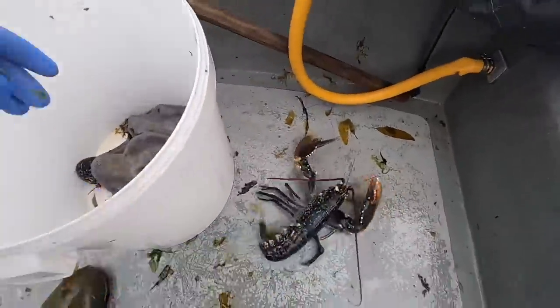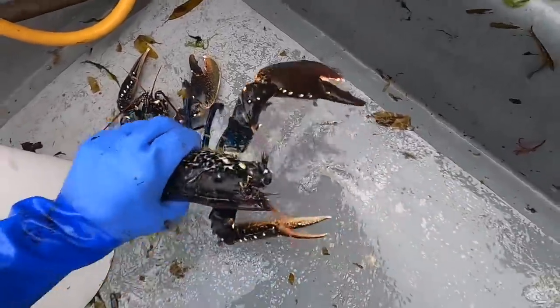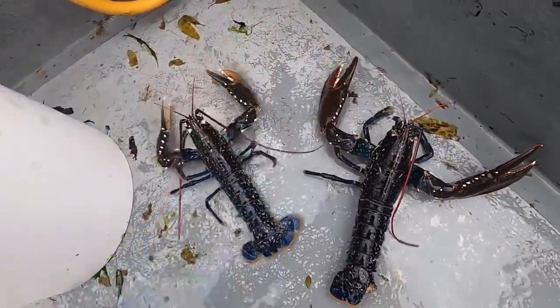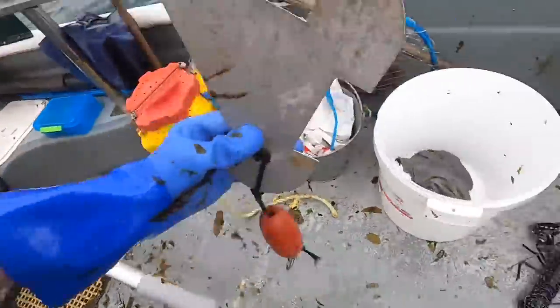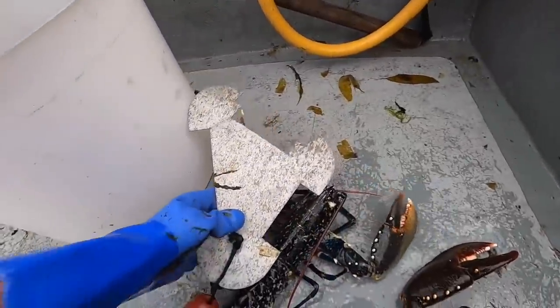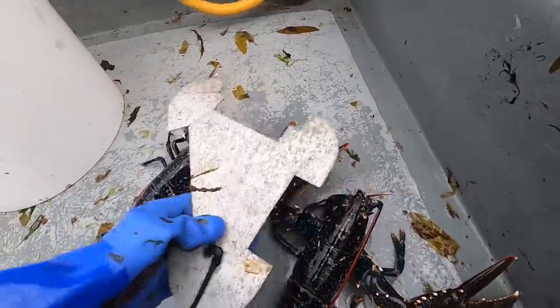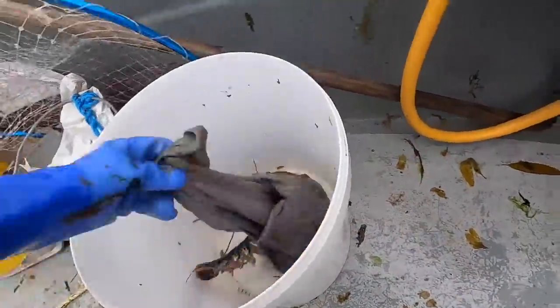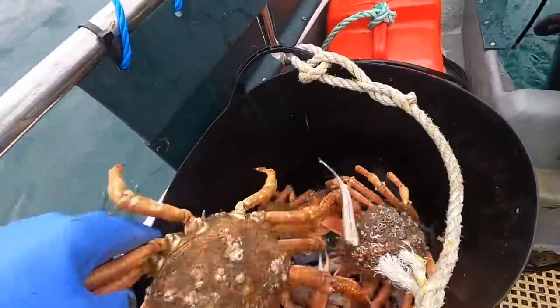There we go, guys — we've got two lovely big male lobsters there. That's a beauty, that one. This one's slightly smaller but still well in keeper size. I've found my measure. You can see it's about a centimetre in — this one's about an inch in. Lovely to see. Caught a couple of lobsters, get a nice feed out of them. And I've even got three spider crabs there as well.